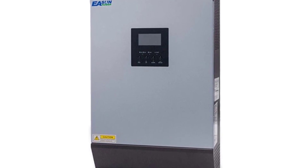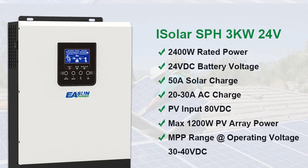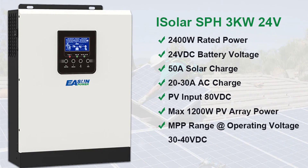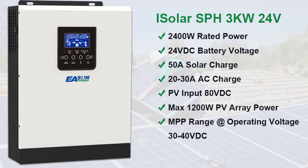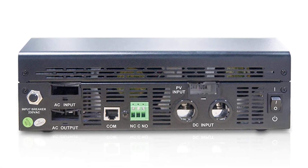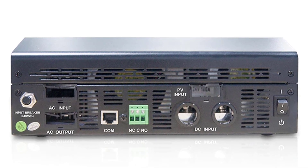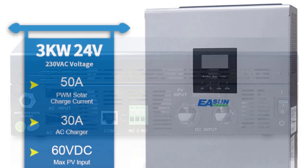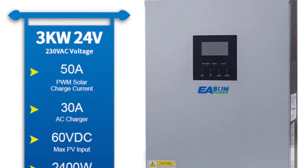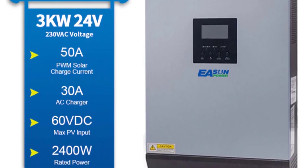With a DC starting function, it can be used for vehicles, boats, and other outdoor DC loads. Made for either off-grid or grid-type power systems, this hybrid sine wave inverter is ideal for charging batteries and running small appliances. It can also work as an uninterruptible power supply (UPS) for your home electronics in the event of a power outage. It is perfect for remote cabins, RVs, boats, and other small energy applications, and its built-in 50A PWM solar charge controller ensures efficient energy storage in deep-cycle batteries.